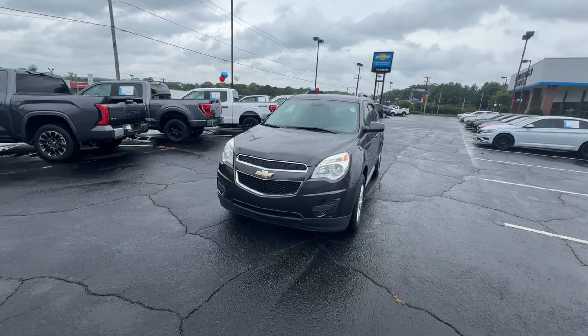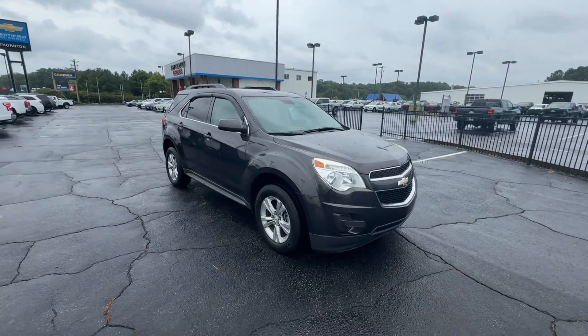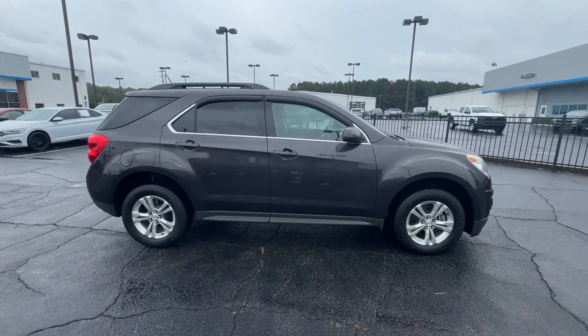Here is a wonderful 2014 Chevrolet Equinox. This vehicle is an outstanding buy with fewer than 60,000 miles on the odometer.